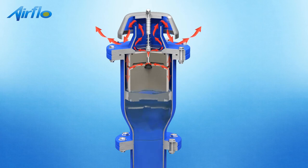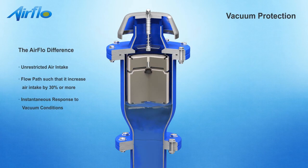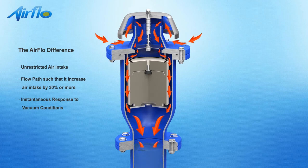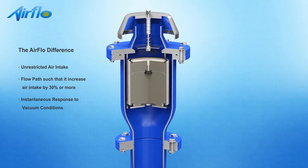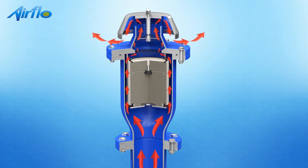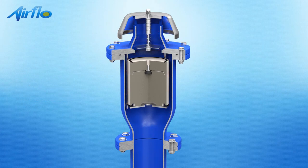Drainage of liquid from the valve causes the floats to move downwards onto the baffle plate assembly. This allows atmospheric air to flow through the valve and to rapidly displace the draining water in the pipeline, thereby preventing potentially damaging internal vacuum conditions. The flow path through the Airflow air valve provides up to 30% better vacuum protection in comparison to conventional designs of the same nominal diameter.